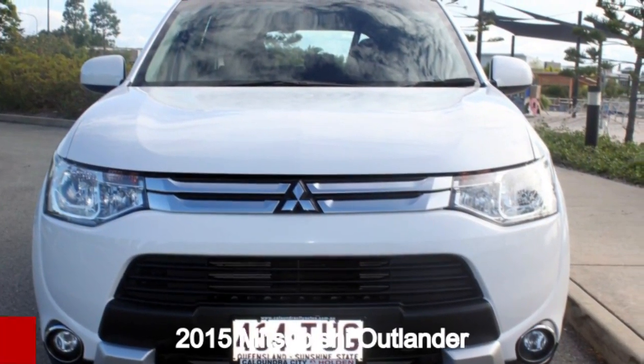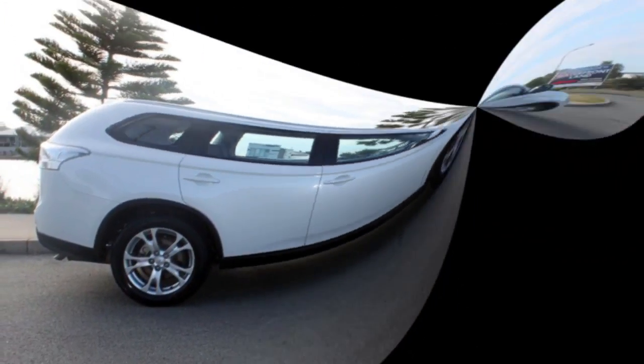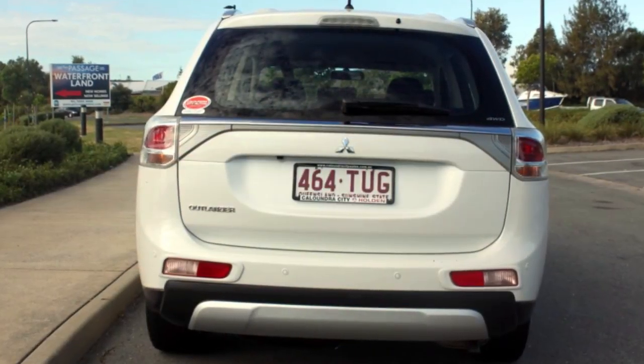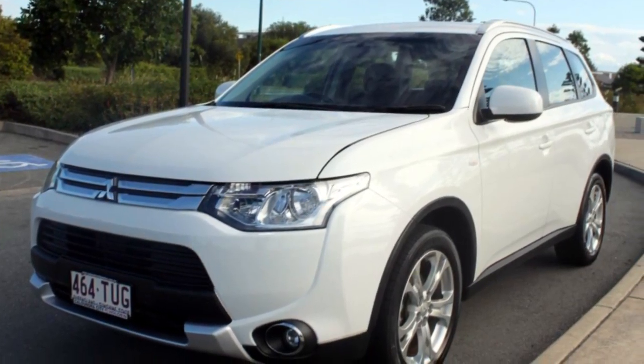In the market for a 2015 Mitsubishi Outlander? This Outlander has a reliable 2.4 litre engine and a smooth shifting automatic transmission. The attractive white exterior is complemented by its stylish interior. This vehicle has all the features you could dream of.